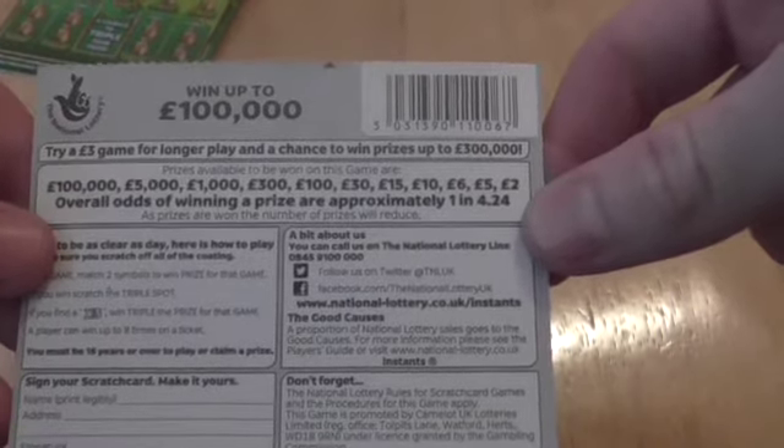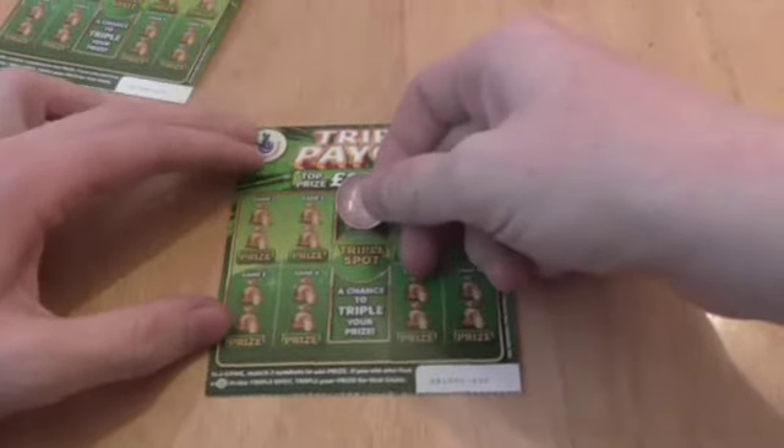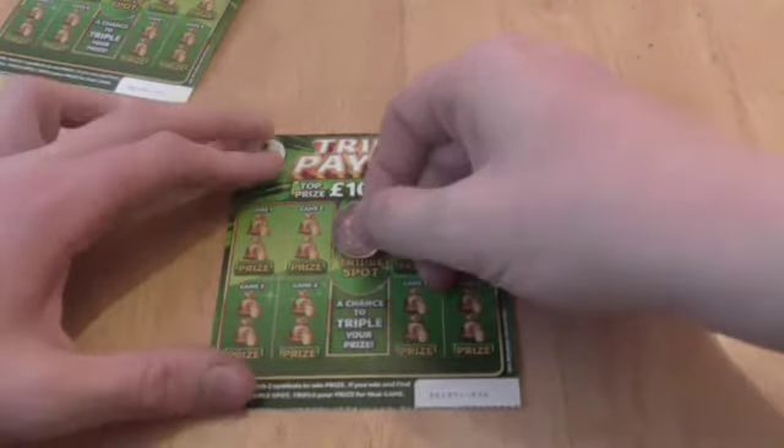Overall odds of winning a prize are approximately 1 in 4.24. Let's get scratching. In each game, match two symbols to win the prize. If you win and find a x3 in the triple spot, triple your prize in that game.